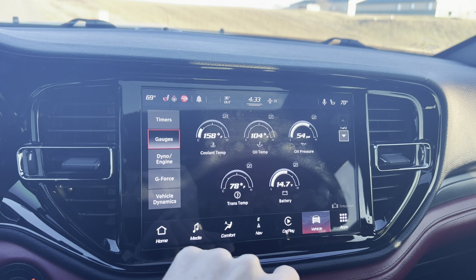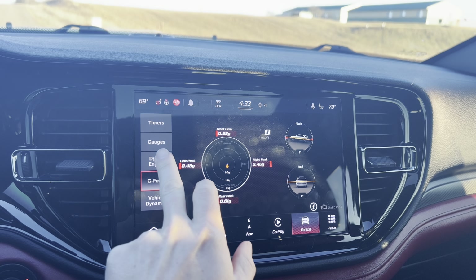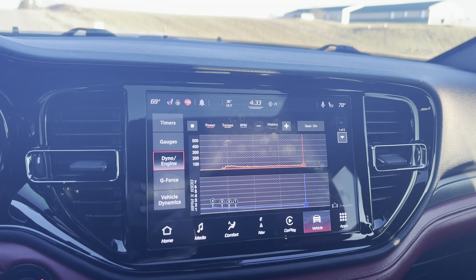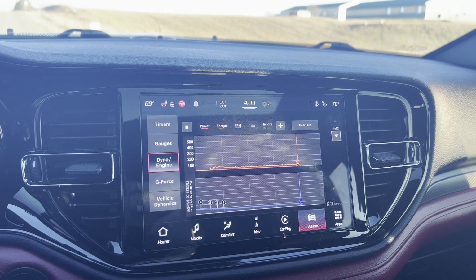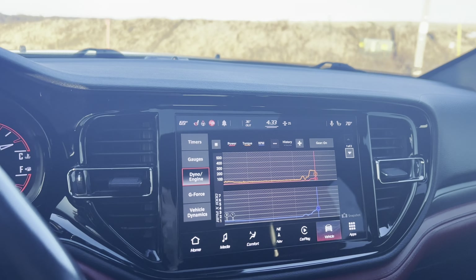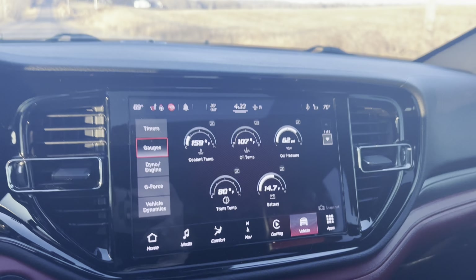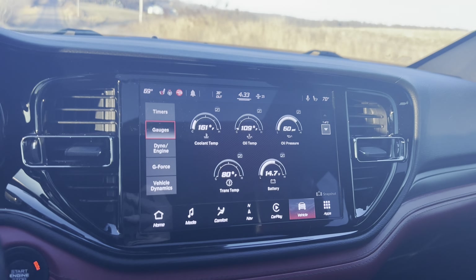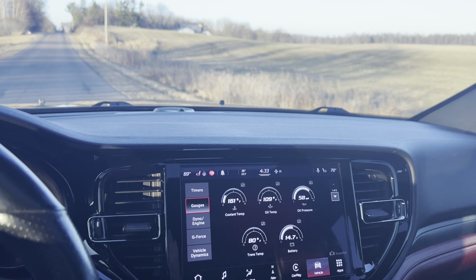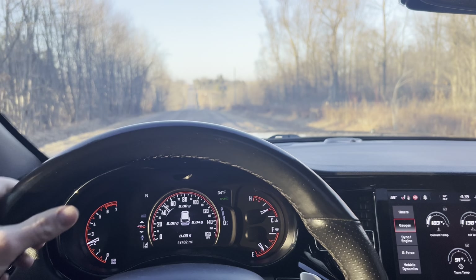One thing I want to touch on are the performance pages you get with this SRT — the Tow and Go package. It's pretty cool: it gives you a dyno, your engine stats, vehicle dynamics, and over in gauges you can see coolant temp, oil temp, oil pressure, trans temp, and battery. We're going to let these temperatures warm up a little bit and then we'll show you what this beast can really do.